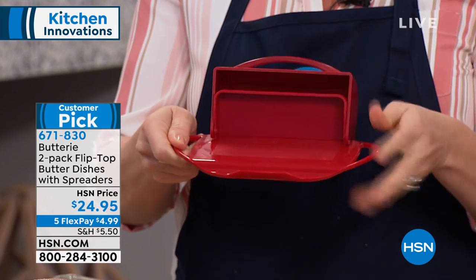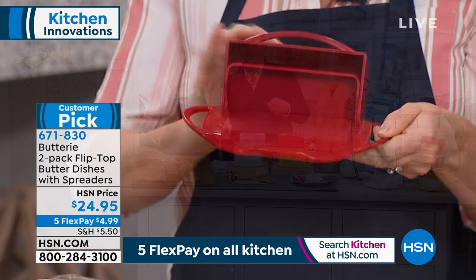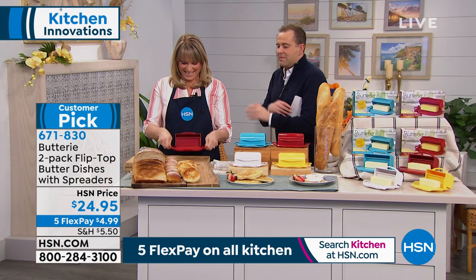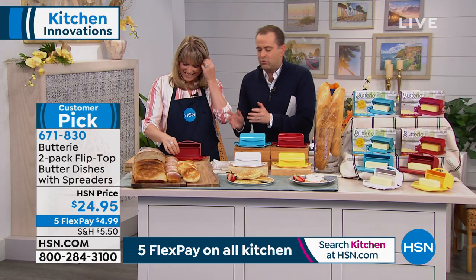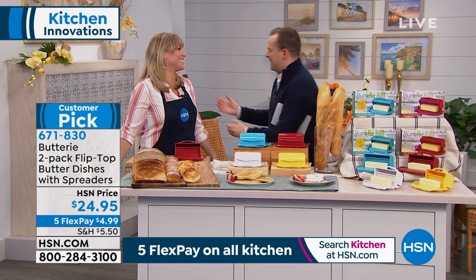This is called Buttery — it's a two-pack of brand new butter dishes. You can leave your butter out on the counter. When Joelle said, 'Adam, aren't you fed up tearing your breads, your bagels, your muffins?' — of course I am. Did you know you don't have to refrigerate butter? It was a revelation to me. You can keep these in the refrigerator, but you can also leave them out on the counter.